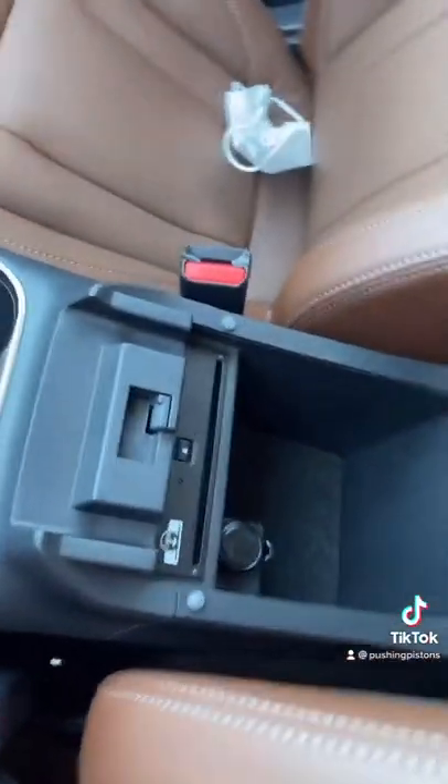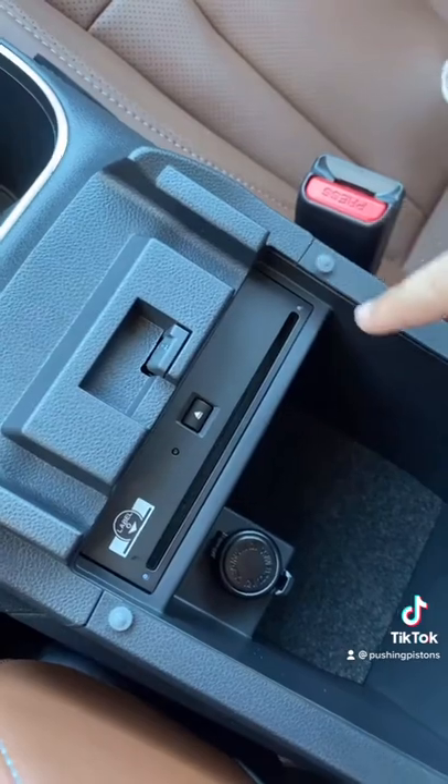And the last feature is the fact that this car actually still has a CD player. You don't really see that on cars in 2021.